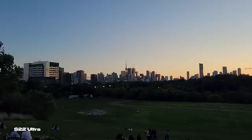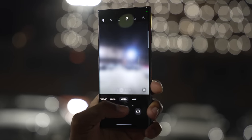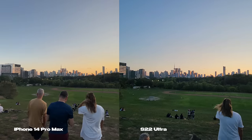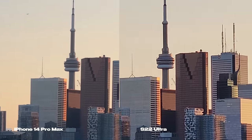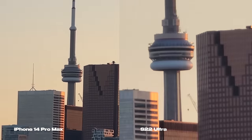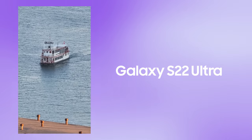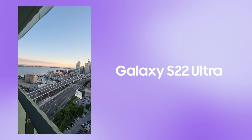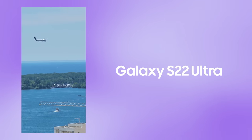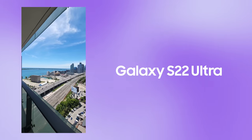The S22 Ultra has that crazy 100x zoom feature, and it's honestly really impressive. A lot of people say if you want zoom, just get a real camera — but some people like zoom on their phone. If you want to capture far-away subjects like signs, or even planes, it might come in handy with the S22 Ultra. There are definitely use cases for 100x zoom.